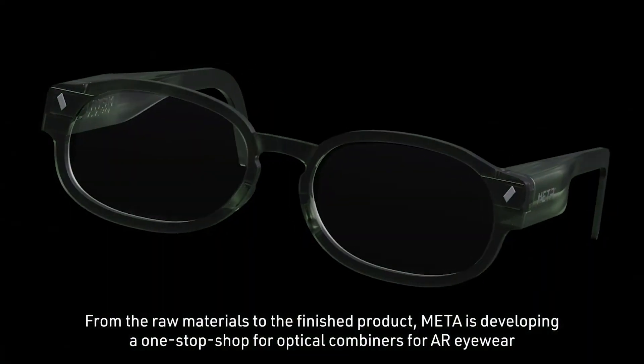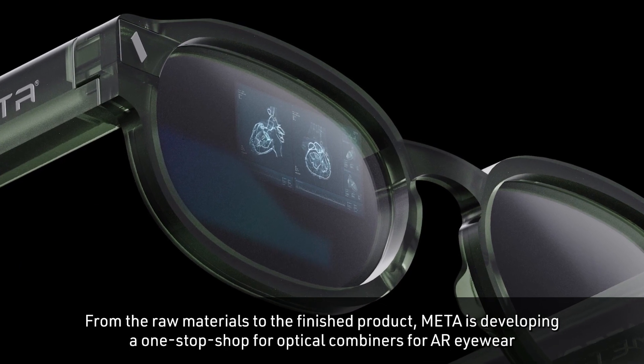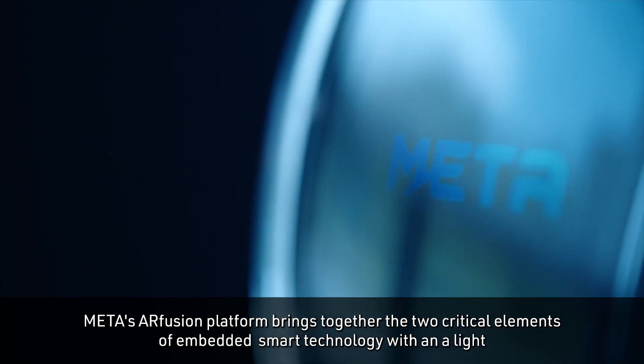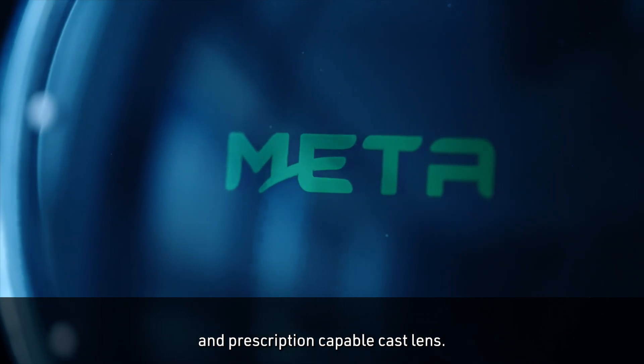From the raw materials to the finished product, Meta is developing a one-stop shop for optical combiners for AR eyewear. Meta's AR Fusion platform brings together the two critical elements of embedded smart technology within a light and prescription-capable cast lens.